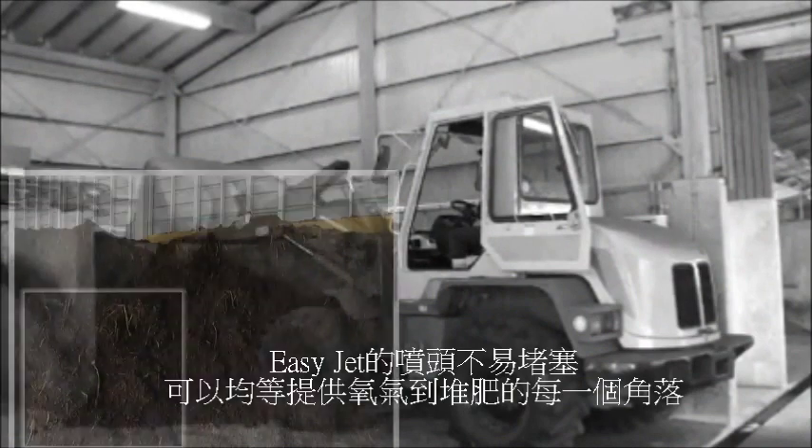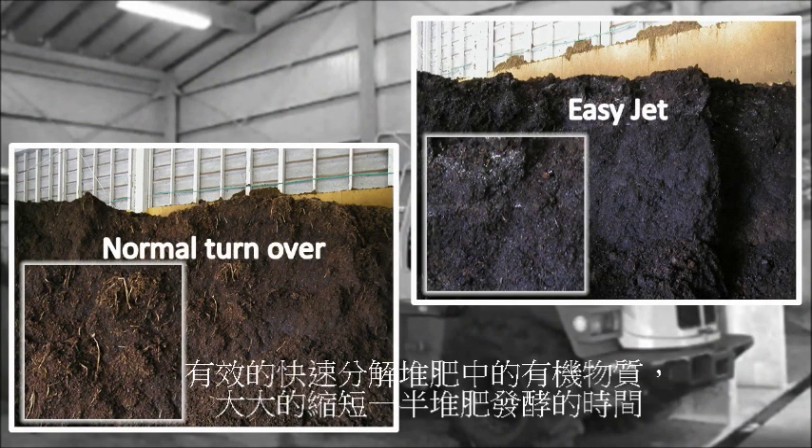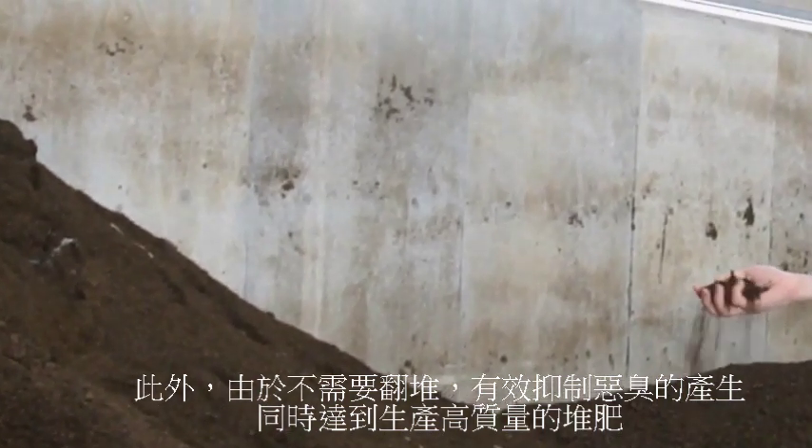Because oxygen can be supplied to every part of the compost heap by using EasyJet, the organic matter decomposes quickly and the time taken for fermentation can be halved. In addition, as there is no need for turning over, the loaders can be reduced and high-quality compost can be produced.